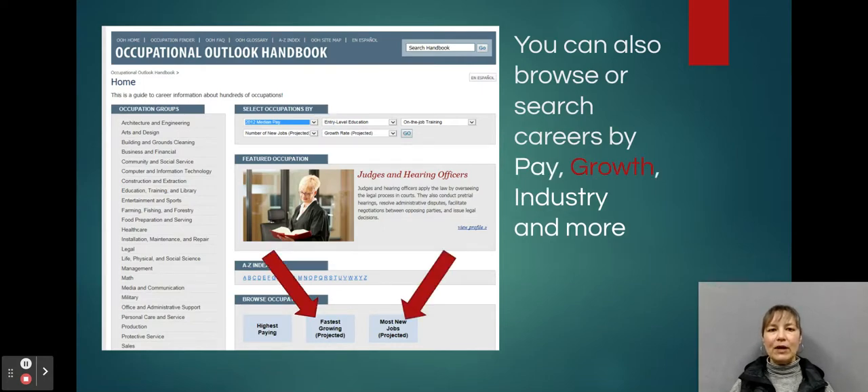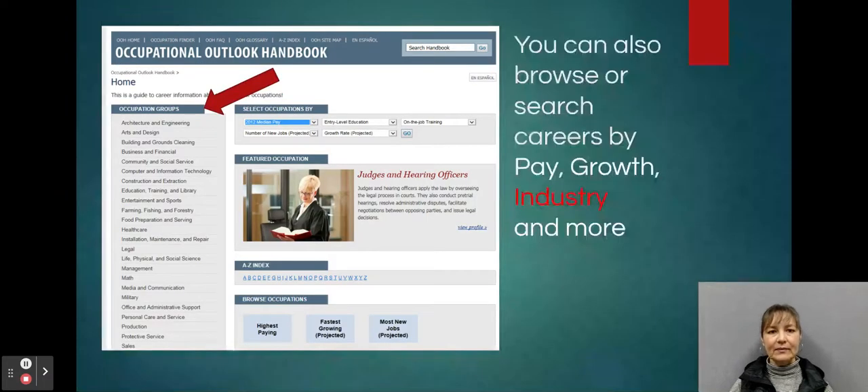You can also browse or search careers by growth. Fastest growing and most new jobs are some options available at the bottom of the screen. You can also search by industry — over on the left column you'll see occupation groups. So if you know what type of industry you want to work in but maybe not a specific job, you can explore careers there.